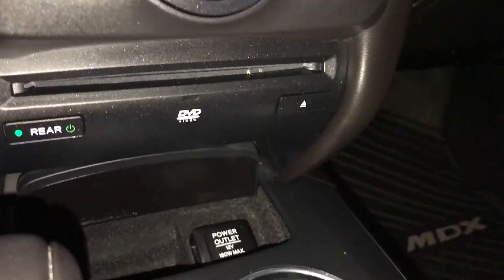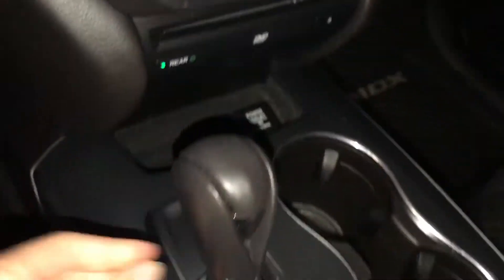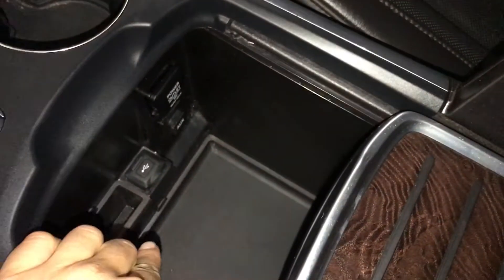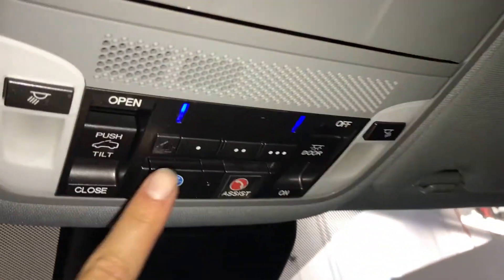There's your disc loader. Power outlets. Leather shift knob. The armrest can slide forward for storage. USB auxiliary and another power outlet. Lockable glove compartment. Power tilt and sliding sunroof with a sun shade. Overhead you have your sunglass holder, three integrated garage door openers, and auto-dimming rear view mirror.